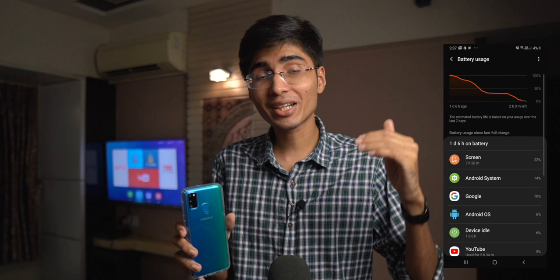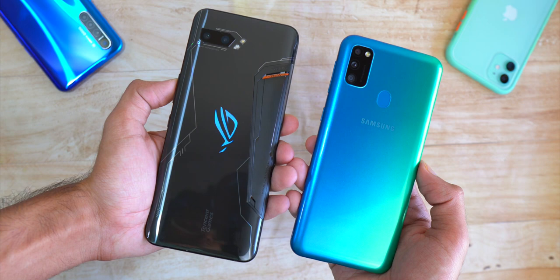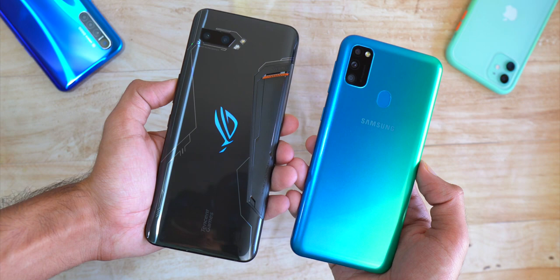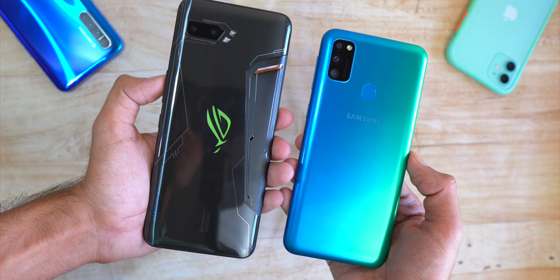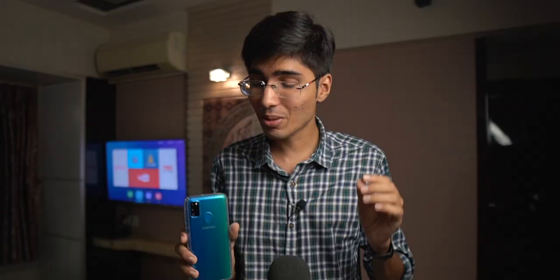If we talk about screen-on time, I got 7-8 hours of screen-on time with heavy usage, and this phone lasted more than 1.5 days. You can't see any other phone with a 6,000 mAh battery — there's only one phone, which is Asus ROG Phone 2. Besides that, there's no other phone with 6,000 mAh battery in this segment. I was surprised because Samsung didn't have a big battery in phones like the A50s, but battery life here is insane.